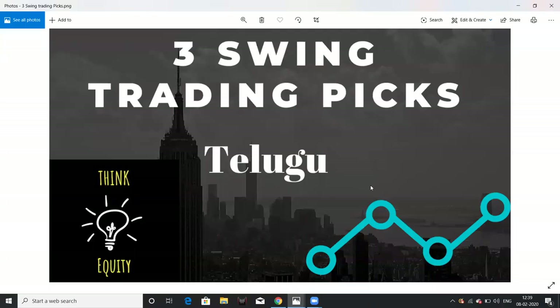Hello friends, I am going to discuss 3 swing trading picks in this video. This time period is ranging from 2 weeks to 3 months. These 3 stocks are also powerful breakouts. I am going to discuss these charts in the Telegram channel and in the technical analysis class.